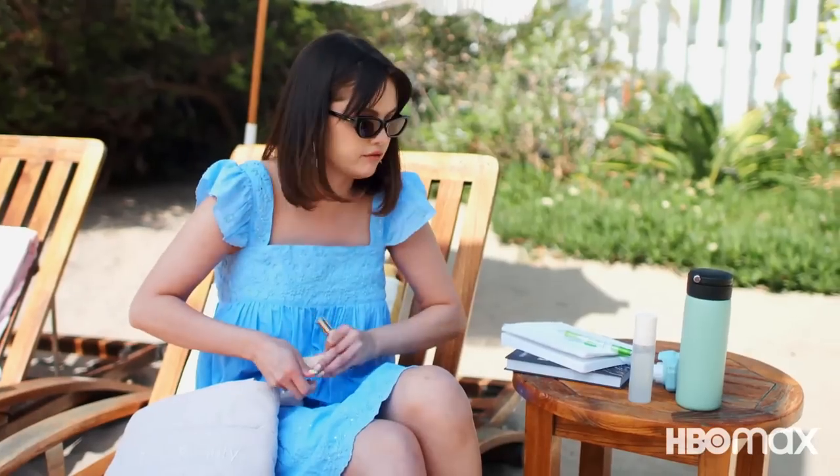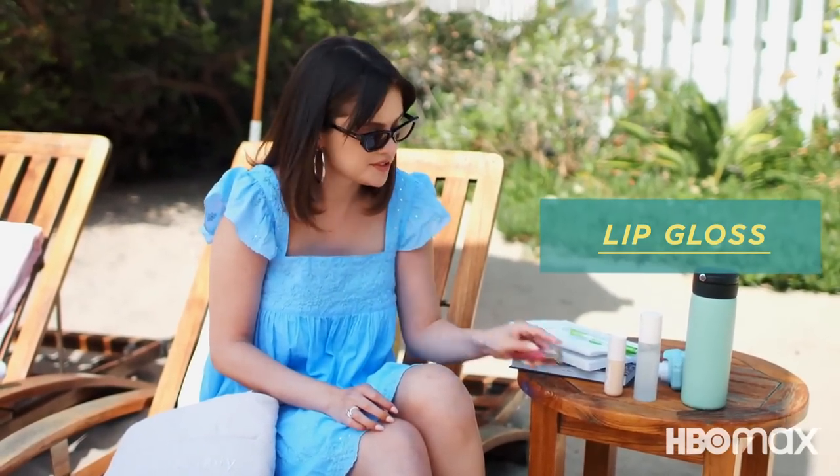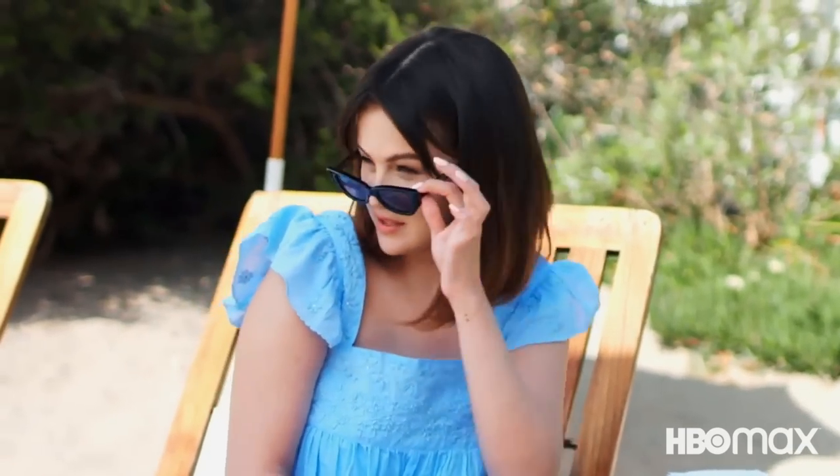I have my Rare Beauty tinted moisturizer — it's so easy to go on. And then just a little lip gloss, because you never know when you're going to see somebody cute, you know?